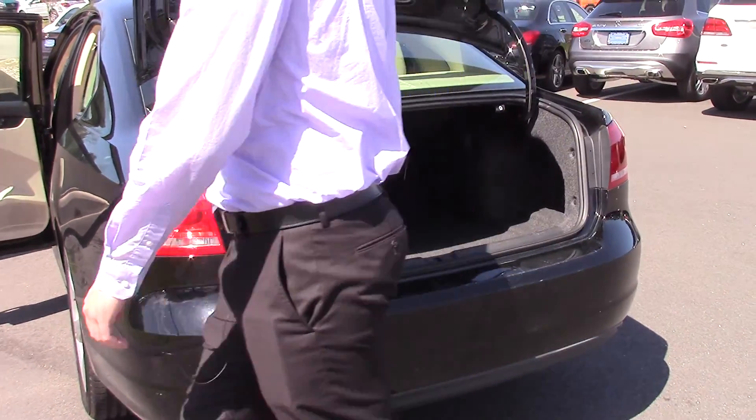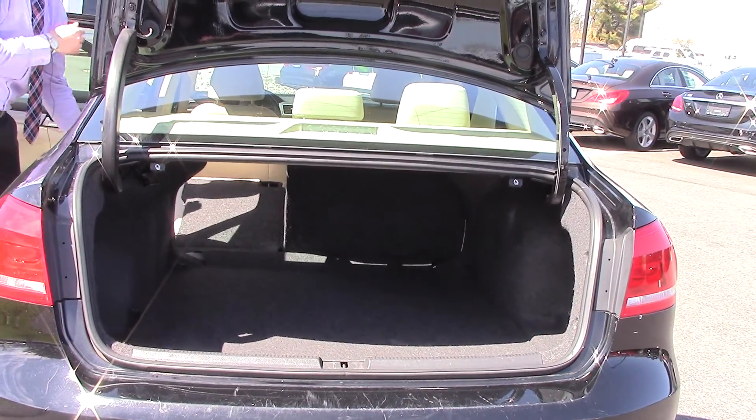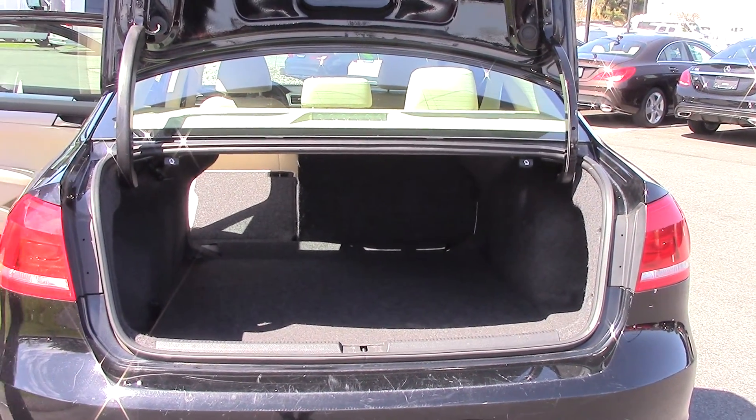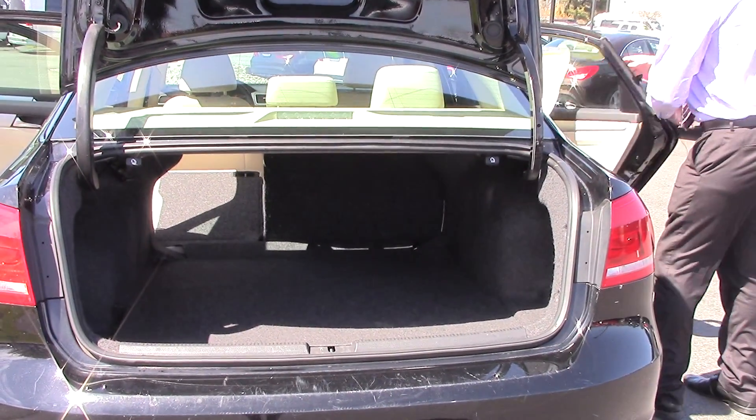All you've got to do is just pull on that and pull these right down, and those fold just about flat. So if you need to put something like a large item back there, it should fit no problem.